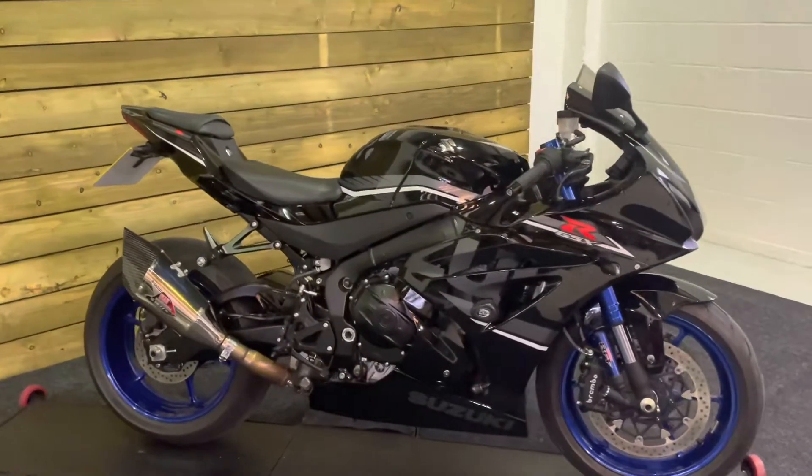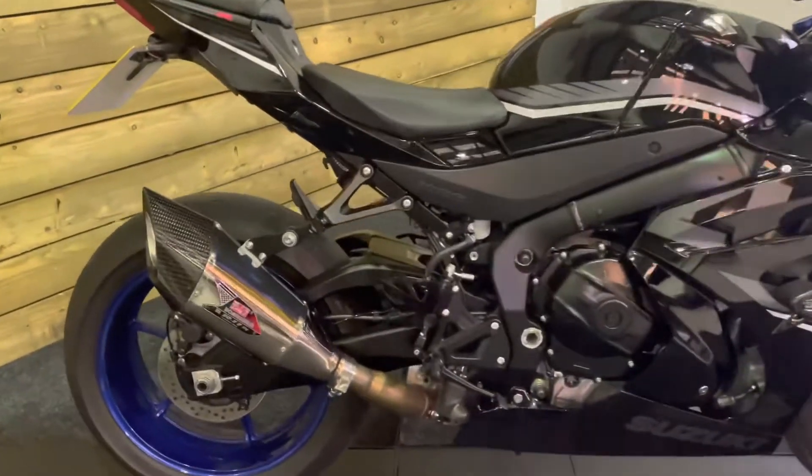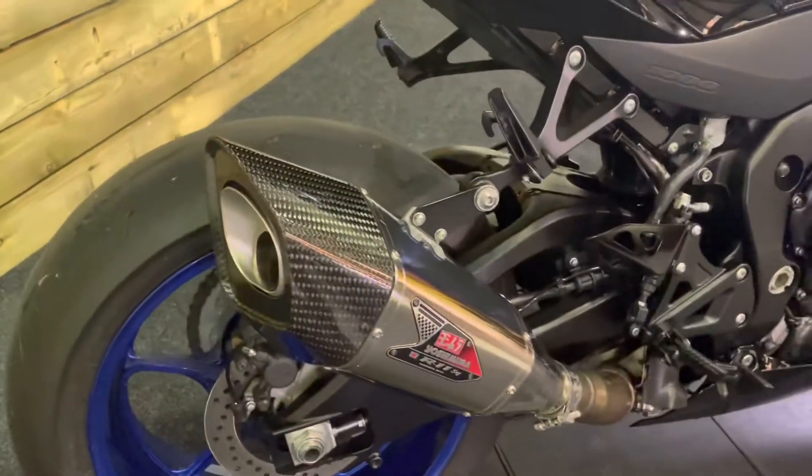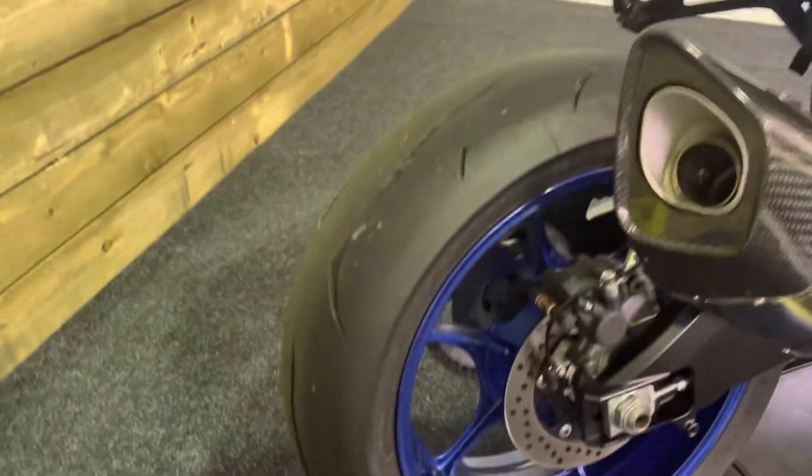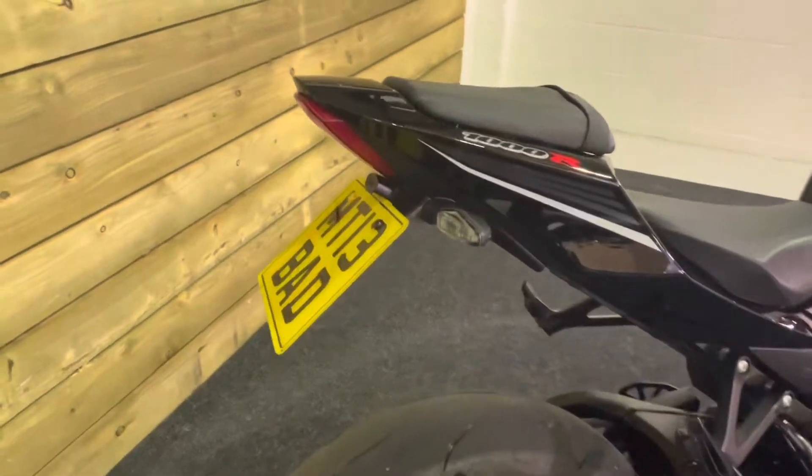This bike is in stunning condition and as you will have no doubt spotted already, comes with the Yoshimura silencer. Those blue wheels are absolutely stunning. The rear tire has loads of life left in it. There's an R&G tail tidy there as well.